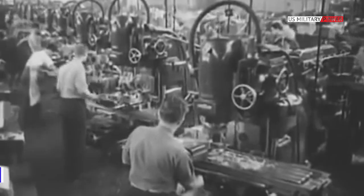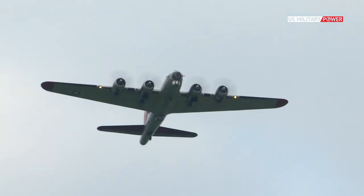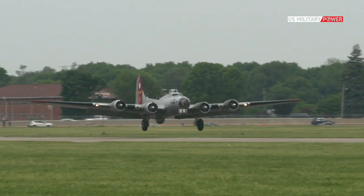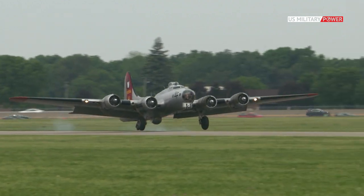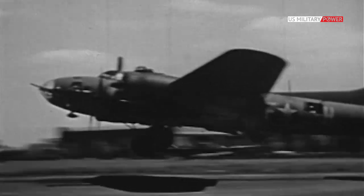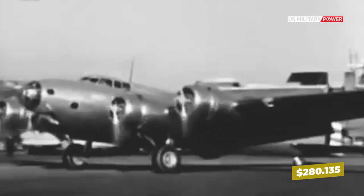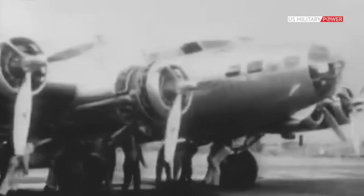Boeing and subcontractors Lockheed and Douglas together built a total of 12,731 B-17s of all types. Few survive today, and this B-17 is one of them. The aircraft, advertised by Platinum Fighter Sales in Redondo Beach, California, was originally ordered by the U.S. government at a cost of $280,135 and delivered on May 16, 1942, just six months after Pearl Harbor.